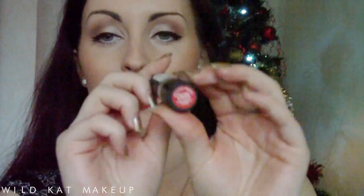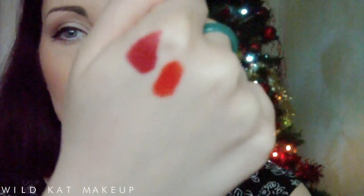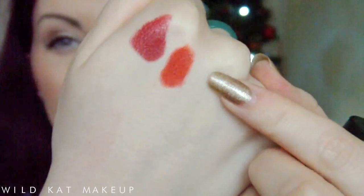Moving on to more of a summer red — this is Revlon's matte lipstick in 005 Strawberry Suede. I love this lipstick; it's like a darker version of a watermelon red, a very fruity red. I think this one's been discontinued in the states but you can still get it here, and you can find it on eBay. It's such a flattering color on so many people — it makes your teeth look really white.